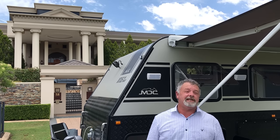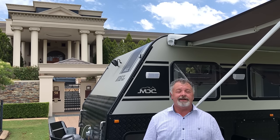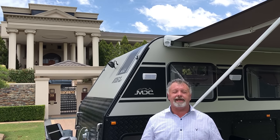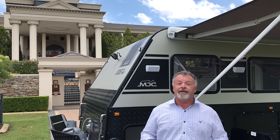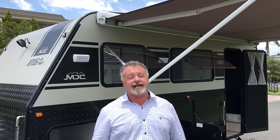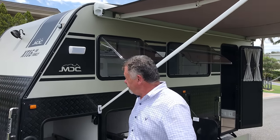Hi everyone, it's been a really busy year at MDC this year and we're closing off 2018 with what I reckon is going to be a game changer in caravans for the family. I have behind me the XT16 family and I'm going to walk you through it now — it is absolutely amazing.